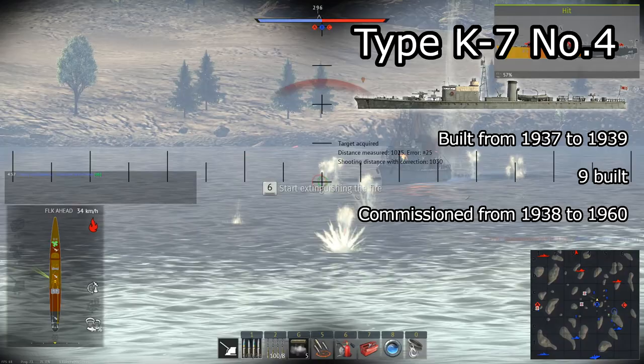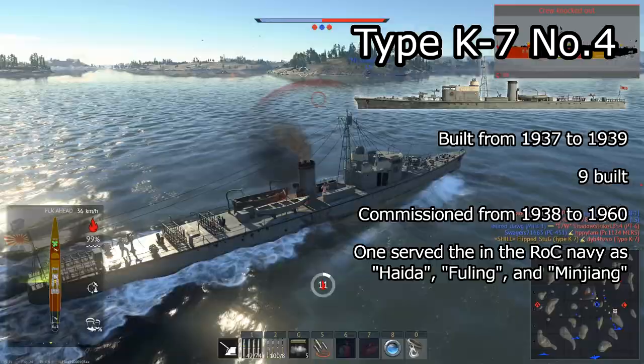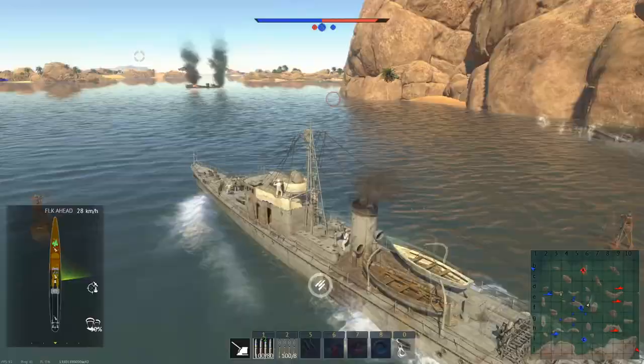Nine were built and they were in commission from 1938 to 1960. Eight were sunk or scuttled during or after World War II, but a single ship of the class survived the war and was used by the Republic of China until 1960 under the names Haida, Fuling, and Minjong.